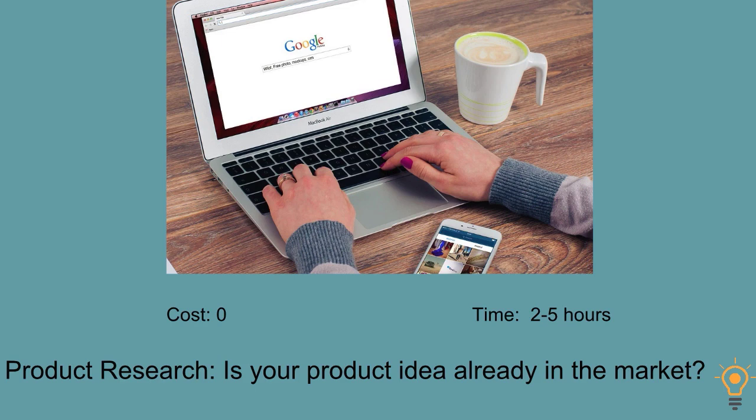One of the first things is product research — is your product already in the market? You want to make sure you can move forward with your product. Cost is zero. Time can be anywhere from two to five hours.